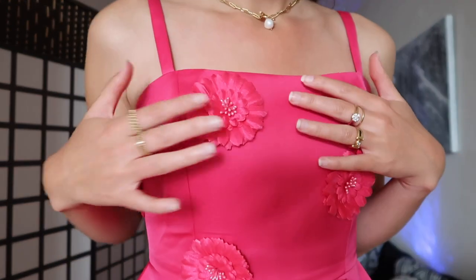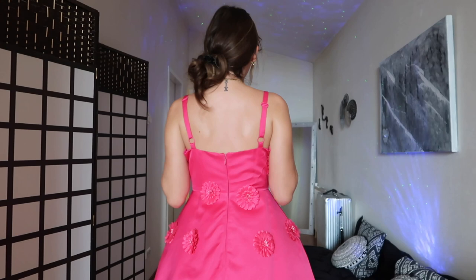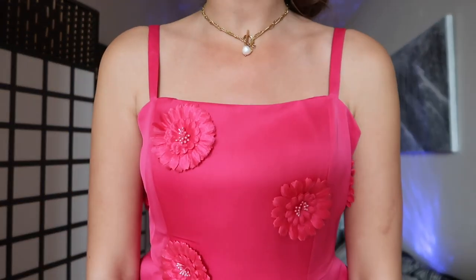Oh my goodness — this is the cutest dress I've ever seen! Look at these flowers — it's so extremely cute from the front and the back. It's made of a quite stiff material, so it's definitely not an everyday dress — you'd be overdressed for casual occasions. But I love the square neckline, the adjustable straps, the color, and the flowers. I'm giving it an 8.5 out of 10; the stiffness is the only thing holding it back from a higher score.